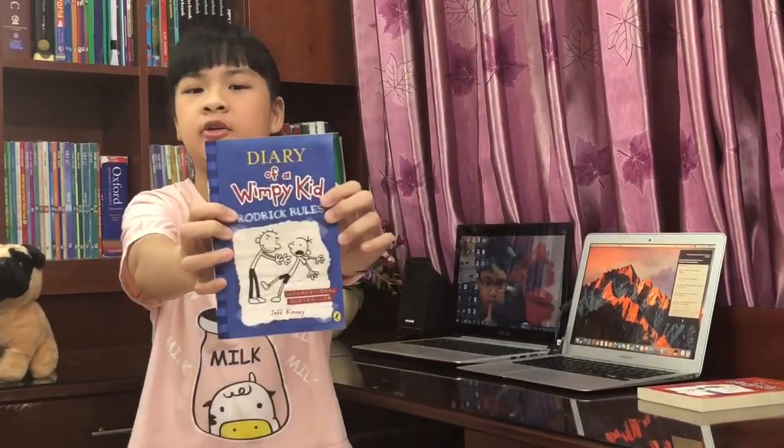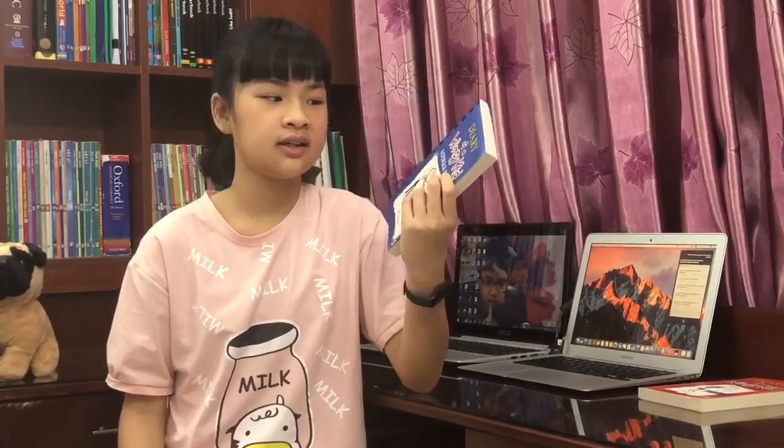The second one is Diary of a Wimpy Kid: Rodrick Rules. First thing, dark blue is my favorite color so I already like it. Second thing, it's really funny. It's from Diary of a Wimpy Kid — I like it. It just talks about Greg and Rodrick, and Greg talks about Rodrick and his amazing adventure with Rodrick, who somehow got stuck with a bunch of computers at the back.